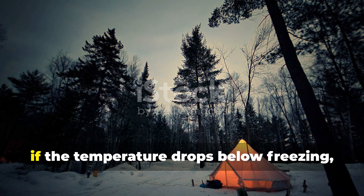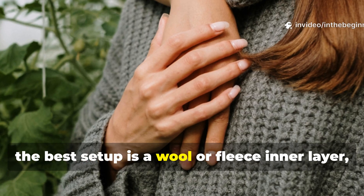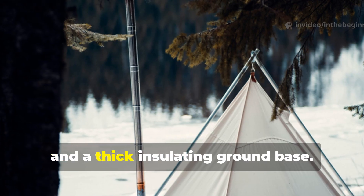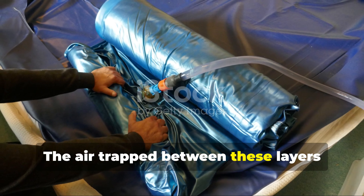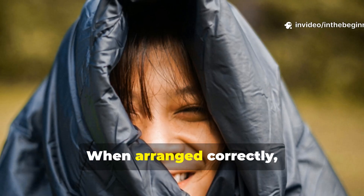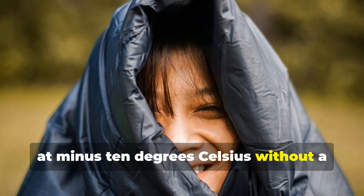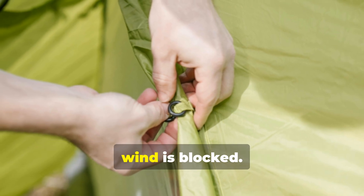In practical terms, if the temperature drops below freezing, the best setup is a wool or fleece inner layer, followed by a waterproof tarp or shell, and a thick insulating ground base. The air trapped between these layers becomes the true heater. When arranged correctly, this system can maintain body heat even at minus 10 degrees Celsius without a sleeping bag, as long as moisture is controlled and wind is blocked.